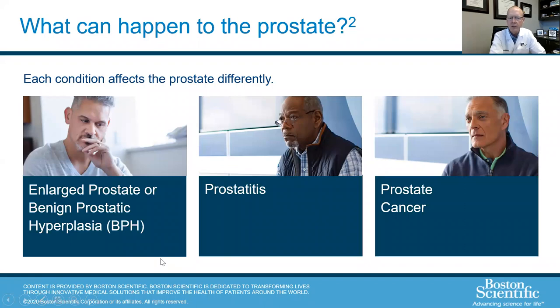What can happen to the prostate? The prostate can enlarge in a benign, non-cancerous fashion — that's called BPH, or benign prostatic hyperplasia. You can also get a prostate infection, which is completely different but can have similar symptoms. And you can have prostate cancer. Prostate cancer is not something we're really going to focus on here other than differentiating how we tell what's BPH versus what's cancer.